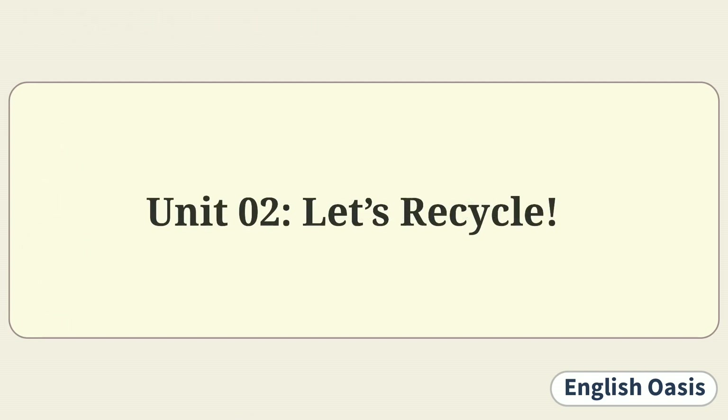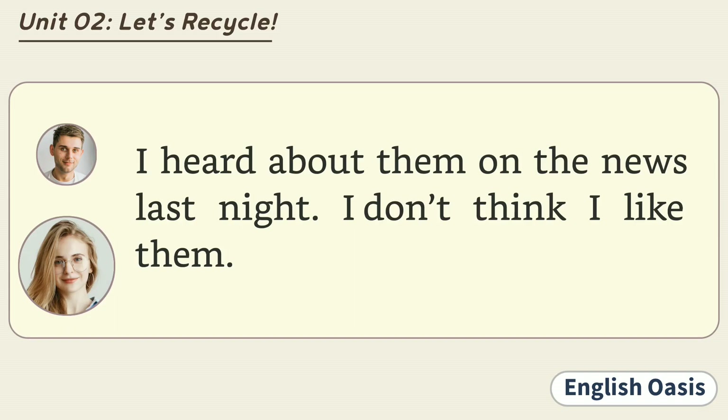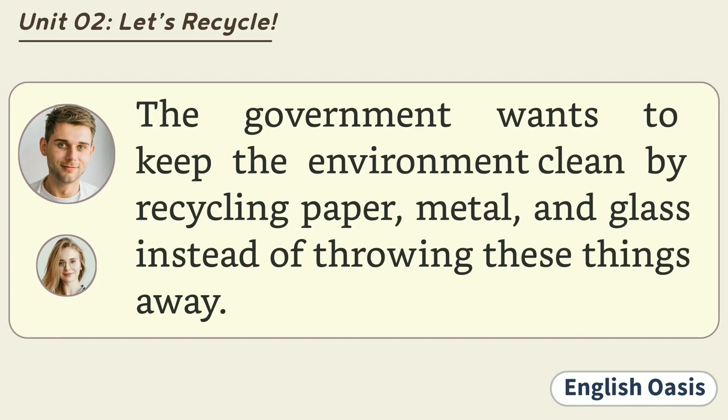Unit 2: Let's Recycle. Hi, Jane. Have you heard about the new laws to help people recycle? I heard about them on the news last night. I don't think I like them. The government wants to keep the environment clean by recycling paper, metal, and glass instead of throwing these things away.